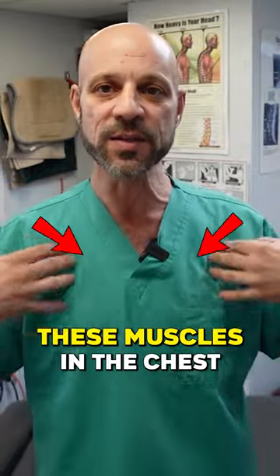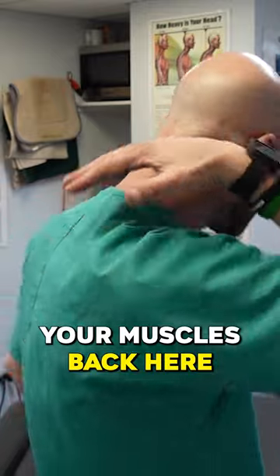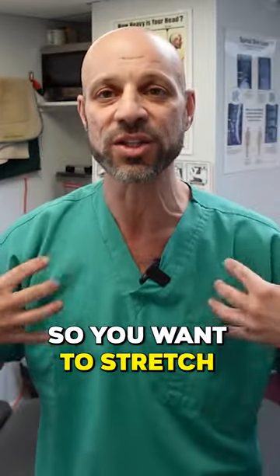Costochondritis is an imbalance. These muscles in the chest are too strong — your pec muscles are too strong. Your muscles back here are too weak, and also probably tight. So you want to stretch these muscles.